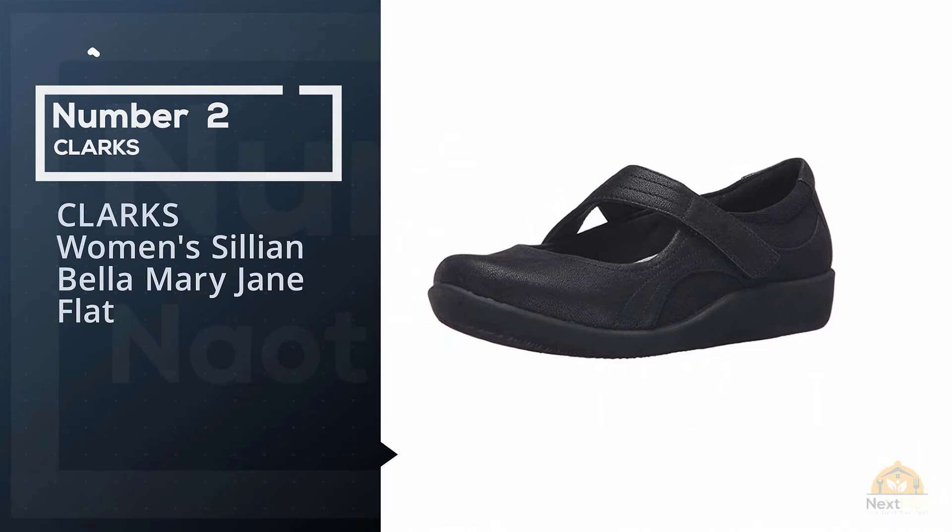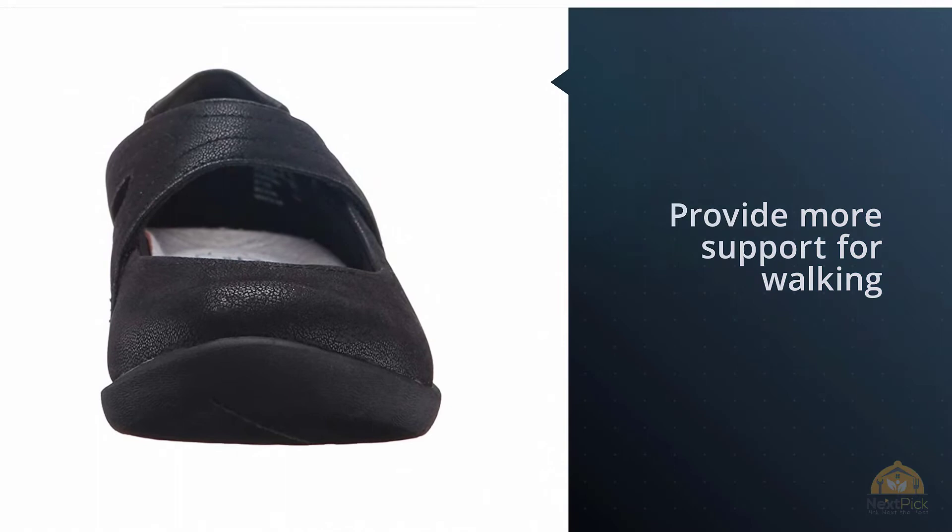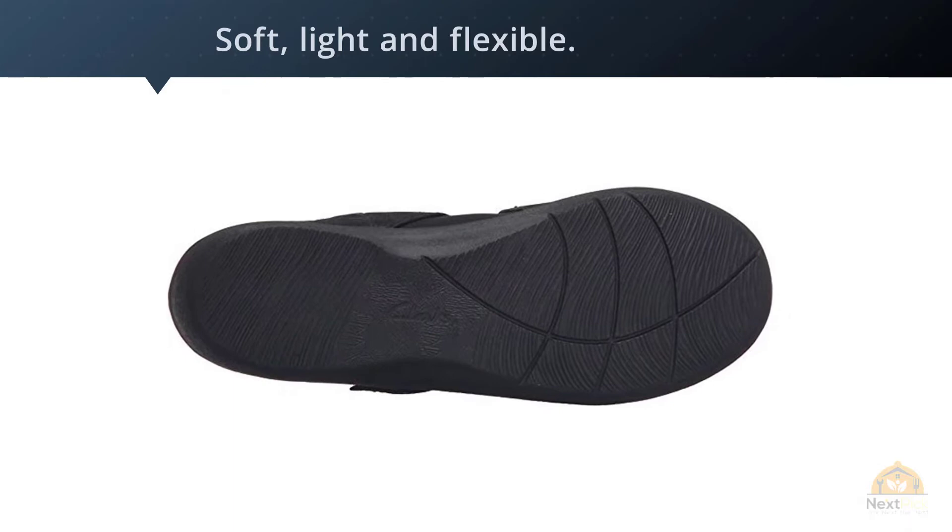Number 2: Clark's Women's Cillian Bella Mary Jane Flat. A Mary Jane design will look good with most of your outfits and provide more support for walking than a slip-on flat. This is one of Clark's Cloud Steppers designs that are soft, light, and flexible. This versatile shoe is comfortable all day long and comes in four classic colors.